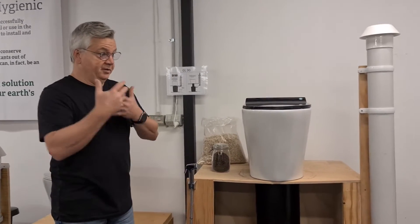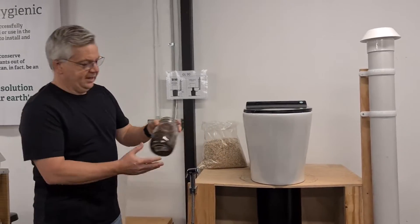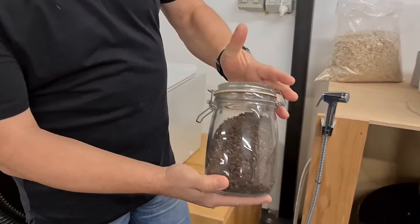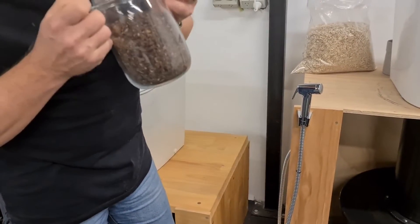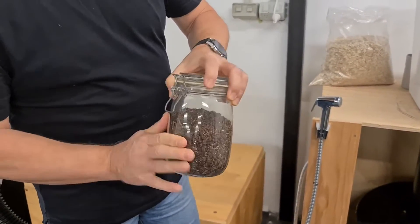When the composting process has finished — after three months or longer — you end up with something like this. This is the finished compost, which is totally pathogen free, safe to handle, and even odor free. It smells just like a moist forest floor, basically.